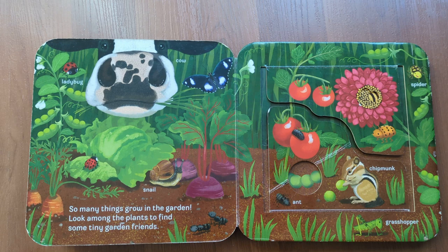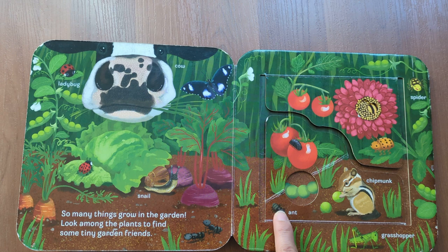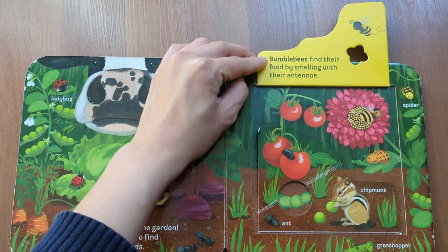Caterpillar, spider, chipmunk, ant, grasshopper. Bumblebees find their food by smelling with their antennae.